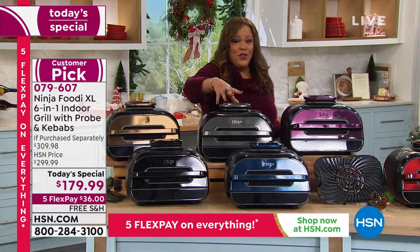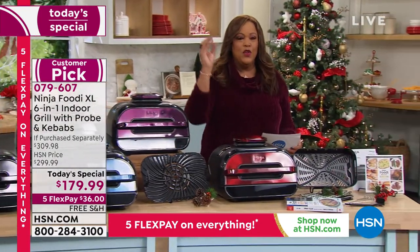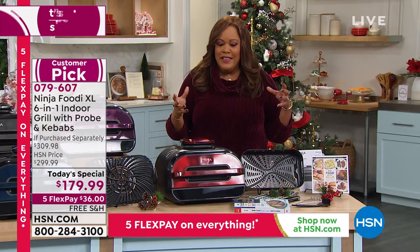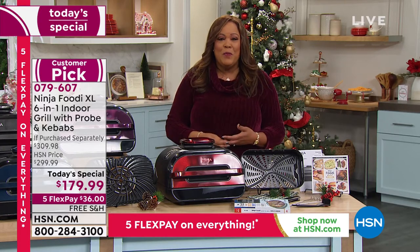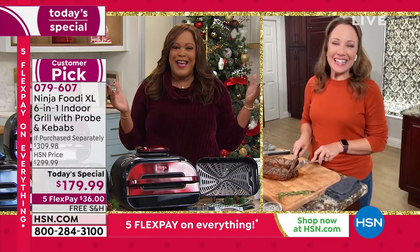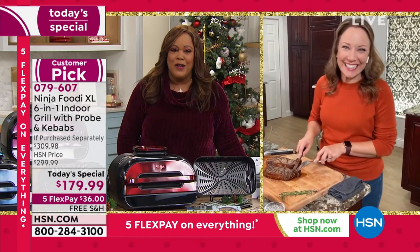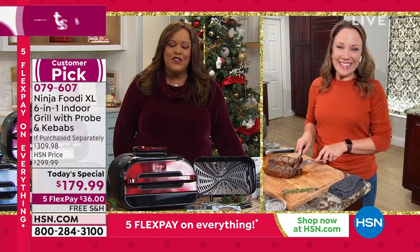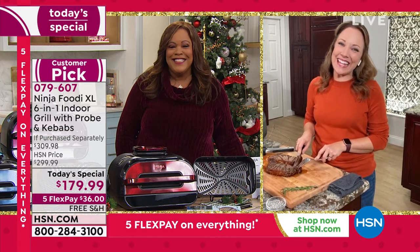It's a customer pick. No matter what you want to cook, you can do your appetizers and air fry some wings, do your main entrée and get six steaks in this, and you can even do dessert. I want to go to Rochelle Lucas, our brand ambassador. She's been having a great, outstanding day. I about fell out of my chair when they lowered the price even more — happy holidays! It's so good to see you. Wonderful today's special.